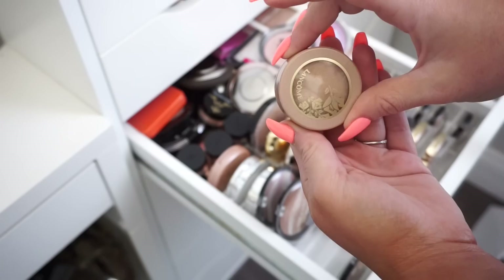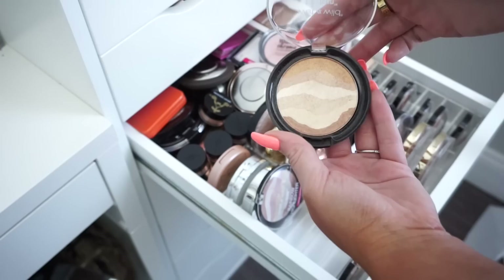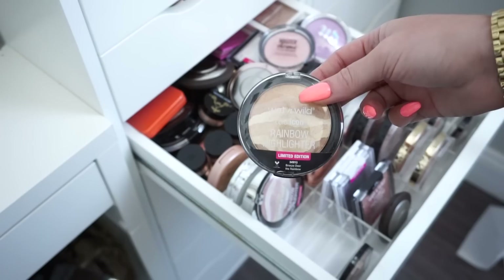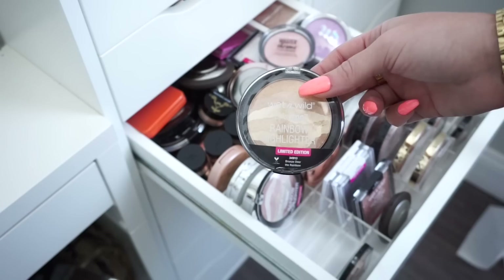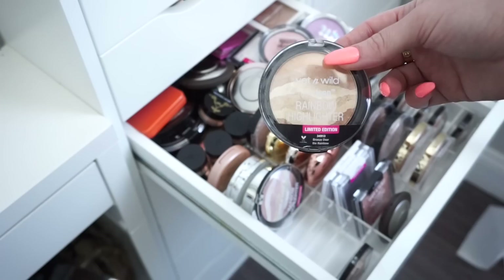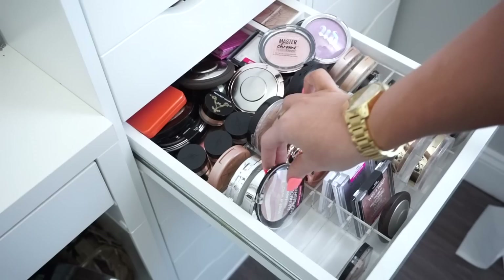Next we have the Wet and Wild Color Icon Rainbow Highlighter. I'm going to go ahead and donate this one because it is limited edition. A lot of you asked in my last declutter why I donate limited edition items — the reason is I don't like to use things on my channel that you guys can no longer get, because it's kind of a tease. So since this is no longer available, I'll donate it. Same goes for this other Wet and Wild limited edition one as well.